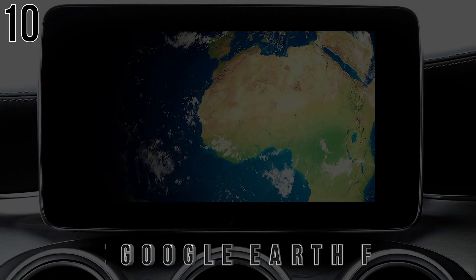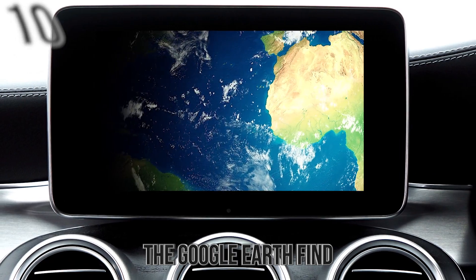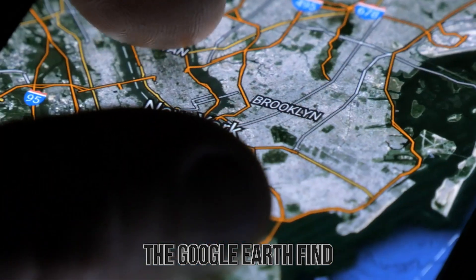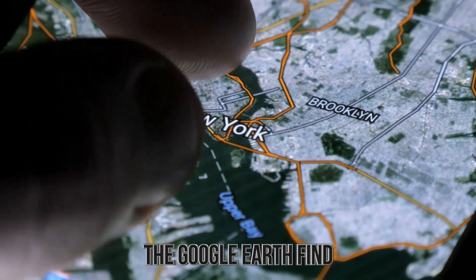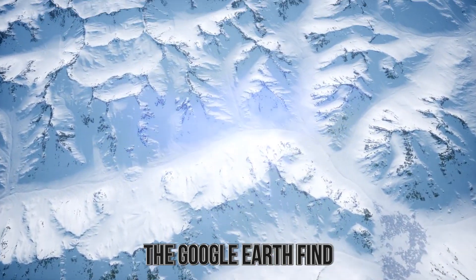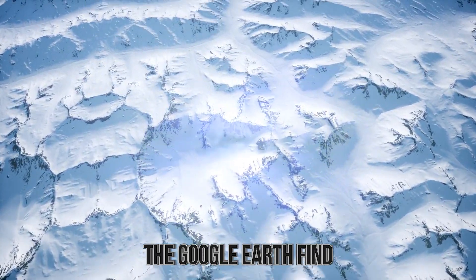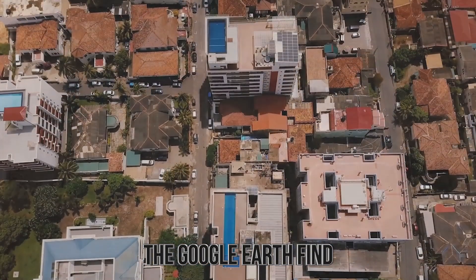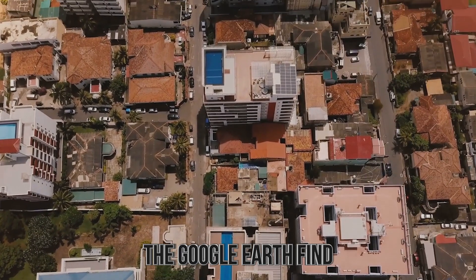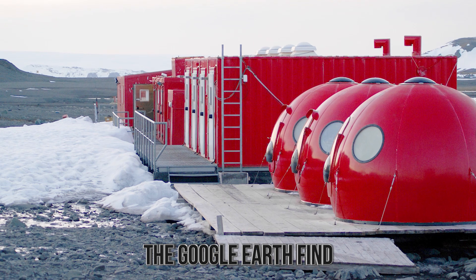Number 10: The Google Earth Find. Ever since its creation, Google Earth has been used to look at things in the world in all sorts of ways. But an unexpected side effect were people looking at the maps and finding things they didn't know were there — such as when one man went to examine Antarctica and found a blurred-out section of a map so large he felt it couldn't be anything other than a massive building, which would be weird since the only buildings in Antarctica are research centers.